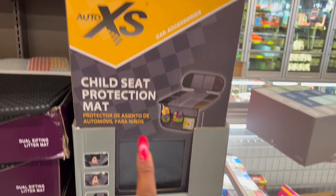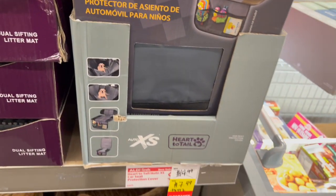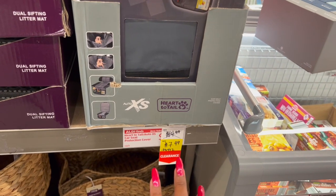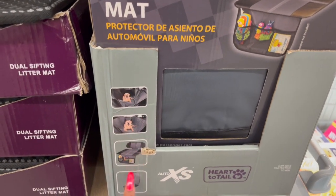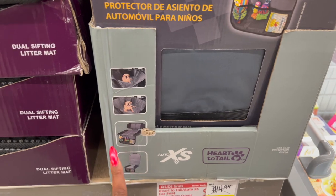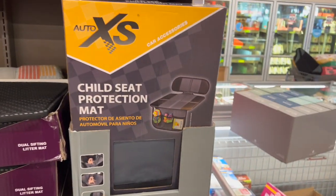This is actually a pretty decent deal on the Auto XS Child Seat Protection Mat. It was $14.99 and has been reduced to $7.49. What I like about it is you can use it for pets, and if you have a kid, you can put all their little accessories in there too. Not a bad deal for $7.49.